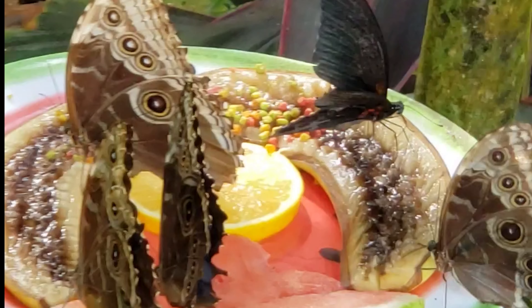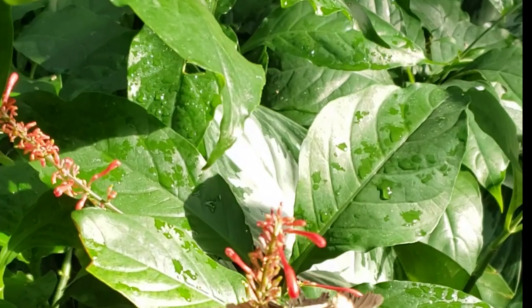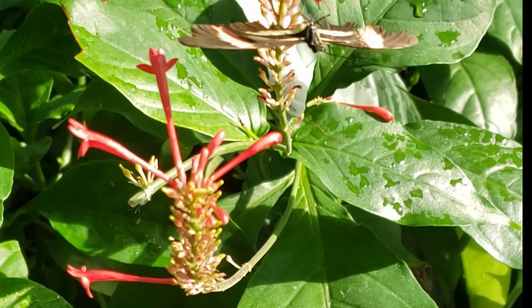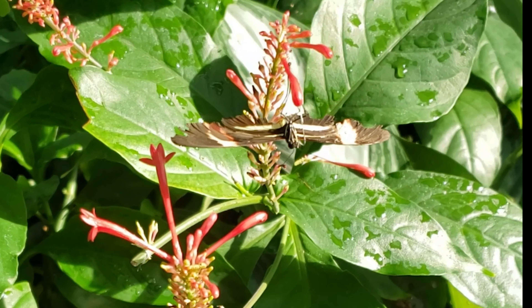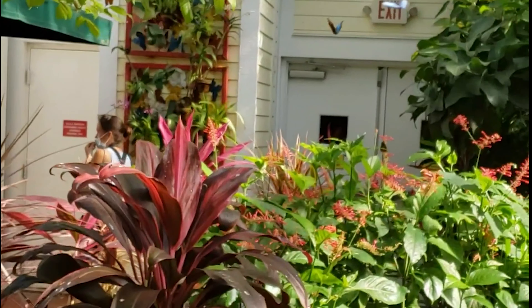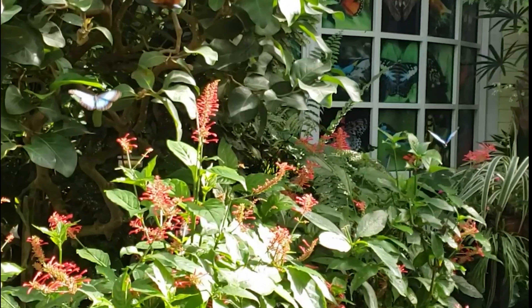We must all be thankful for it. Just a nice, relaxing little trip to see beautiful butterflies. Little tiny bird, tiny bird. And now we're reaching the end of the little tour. Those little red flowers are the main ones that feed the butterflies.